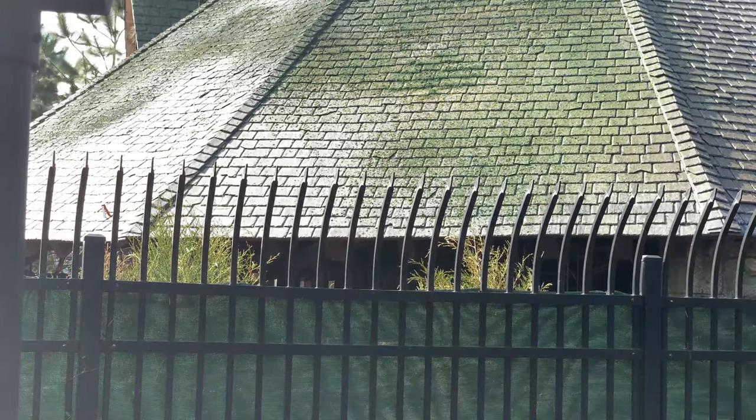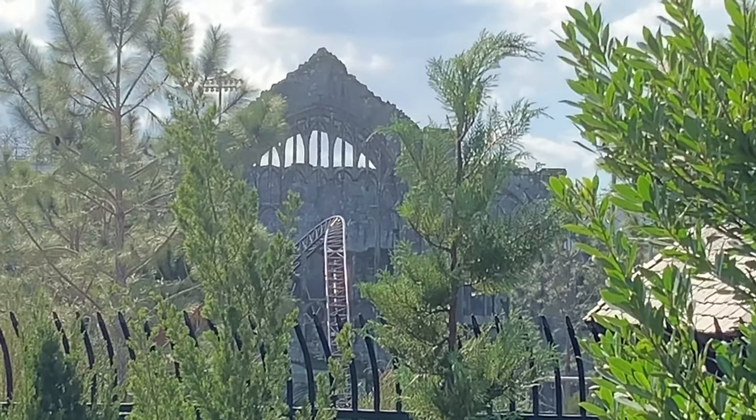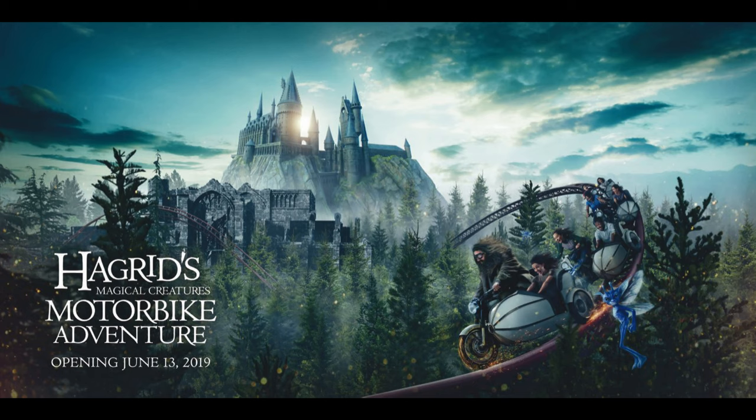You can see some scaffolding in here, but everything else in the area looks the same as the last couple of weeks. And in case you missed it, this is the official banner and name of the roller coaster released by Universal Studios a couple of days ago.